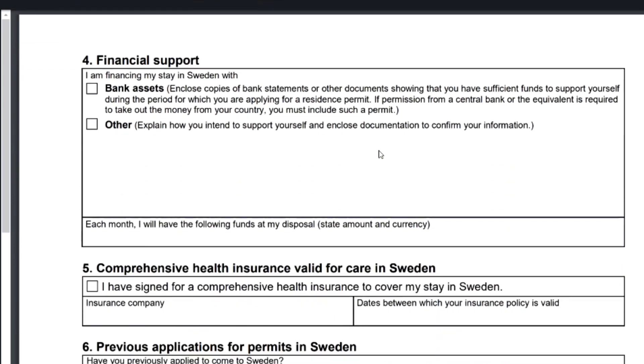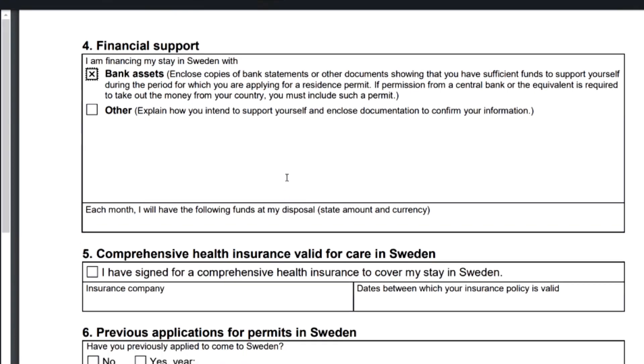Point number four is financial support, which is very important. They give two options: either you have assets — meaning money in your bank account to support yourself while searching for a job — or you have other means of support. I would recommend using the bank assets option, as it gives more credibility to your application. You then provide copies of your bank statement showing you have enough money, and no further explanation is needed.